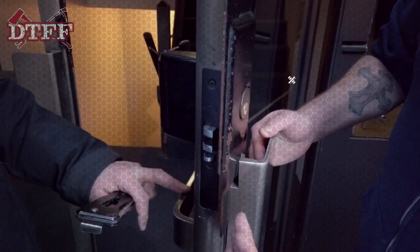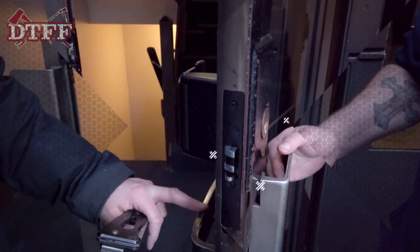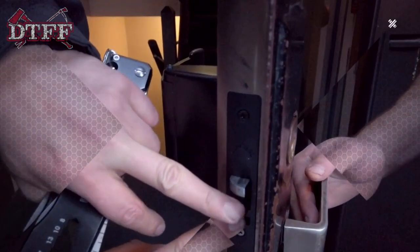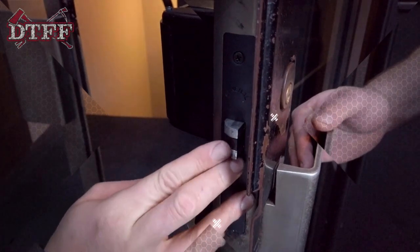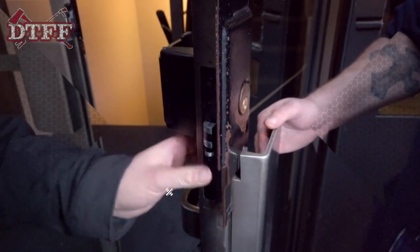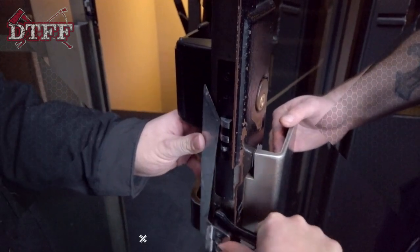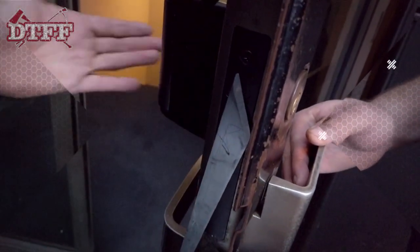No damage done. The latch guard here is protecting anyone from manipulating this latch. By gapping the door, this dead latch, when depressed, stops you from manipulating the main latch — but when released enough, that main latch can be pressed into its keeper. So by gapping, you release it enough to allow the shove knife or key blade to come in, push it back, and open the door.